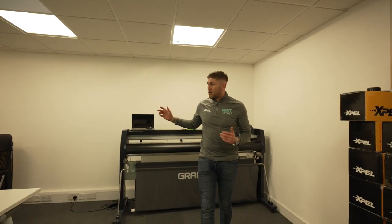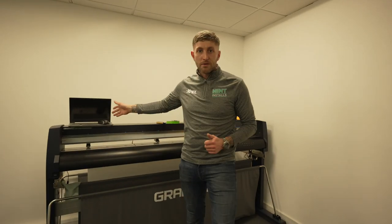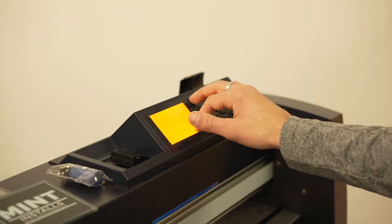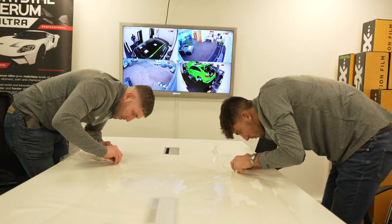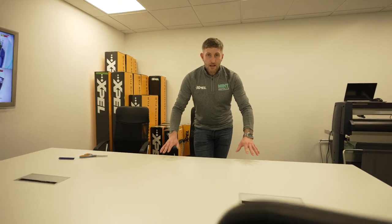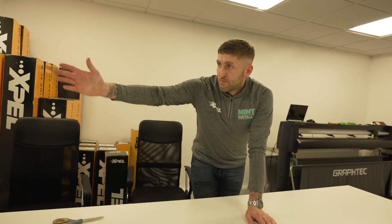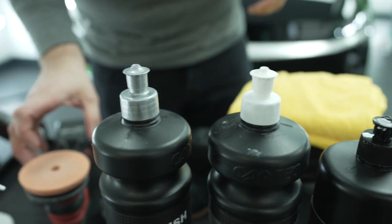This is our area for prepping all of our film. All of the Xpel patent software goes onto the PC there. We load all of our media into the Graphtec plotter, and then all of it gets prepped here. It goes onto this table here, which doubles up as a meeting table. And this is where we de-weed all of the PPF for the install. As you can see the boys are flat out downstairs getting things done.